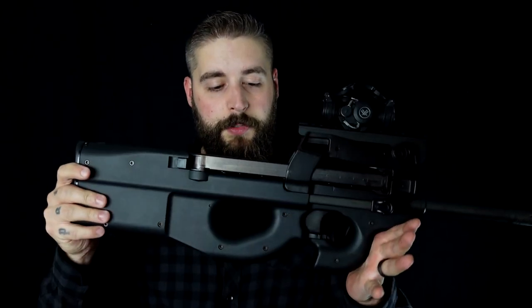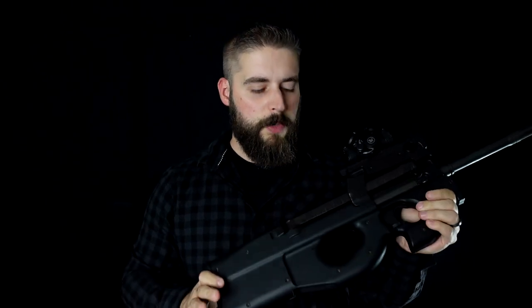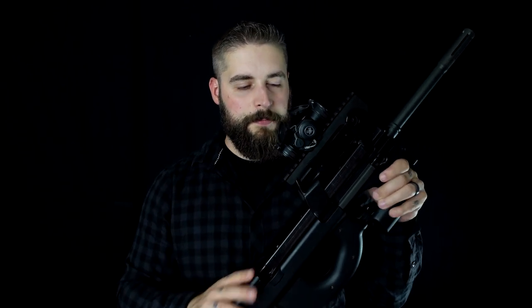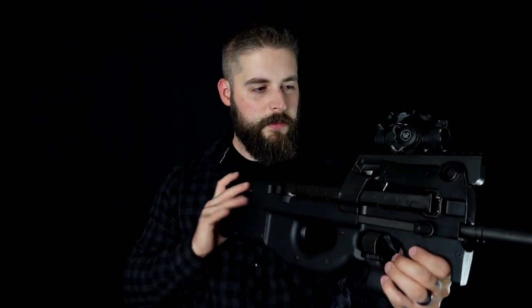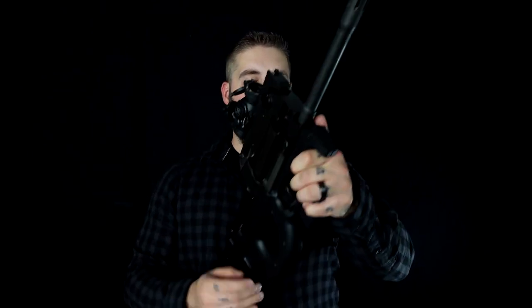FN Herstal, sitting in Belgium — that's where it's produced. It holds the special cartridge 5.7x28, or you can call it the 5.7. You've probably heard about the pistol that FN produces, the FN 5.7, which is built on the round. You also know the gun from Counter-Strike or other shooter games, and maybe from Stargate, where SG-1 had this as their standard rifle.